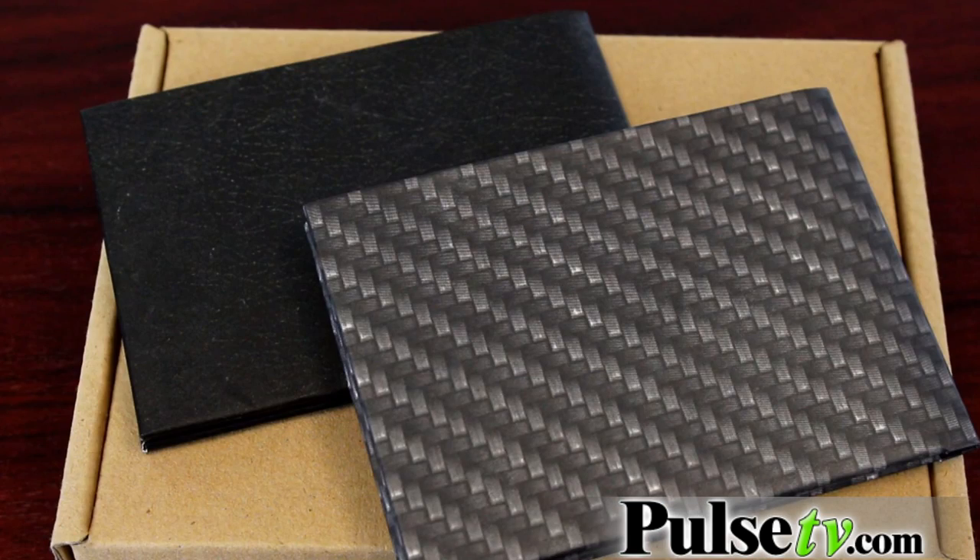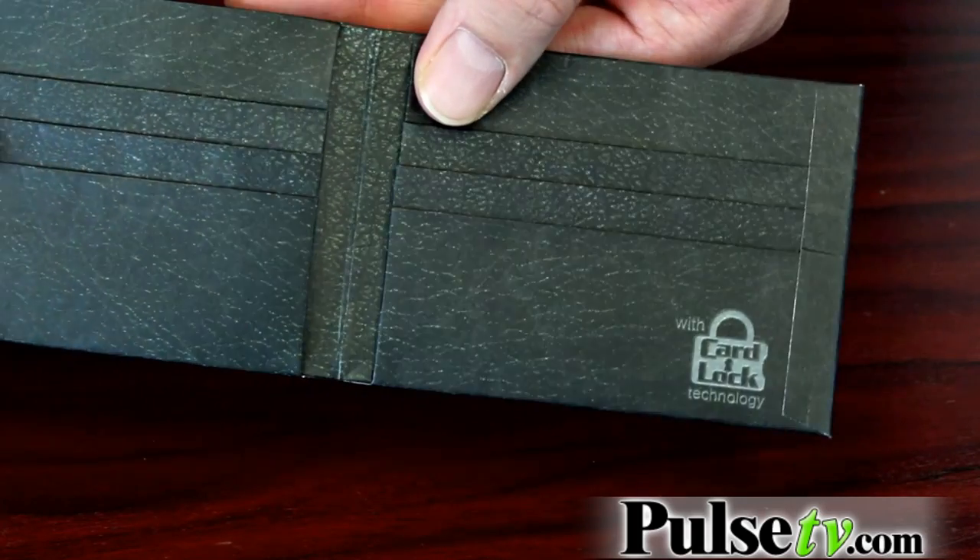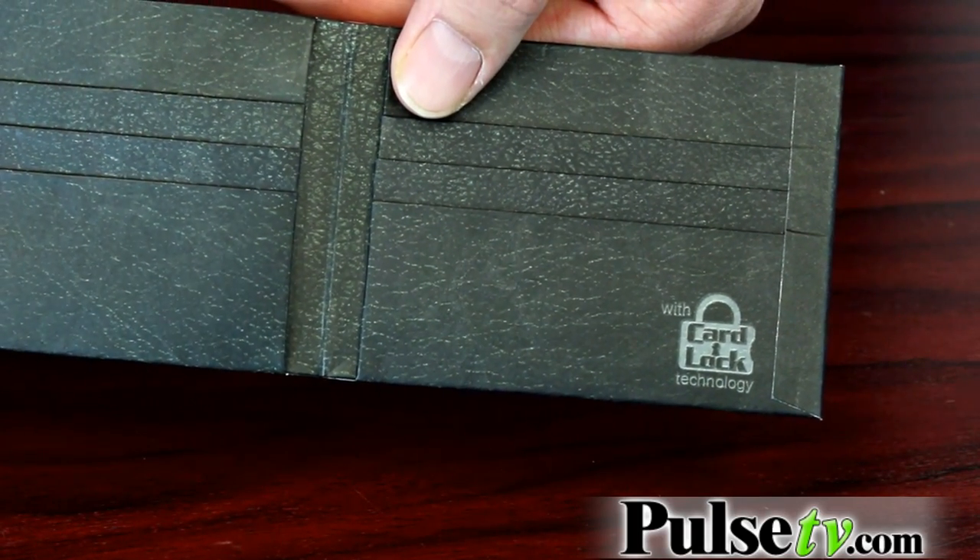Now, as I mentioned, our deal is for a two-pack on the DuraWallet, but not just any old deal. This is a close-out brown box deal, so no fancy packaging, but you're going to get it for a lot less than you would from the TV commercial. It comes in two really cool patterns: the classic black, which is my personal favorite, and a really cool carbon fiber print as well. So head on over to the site and grab your two-pack today.